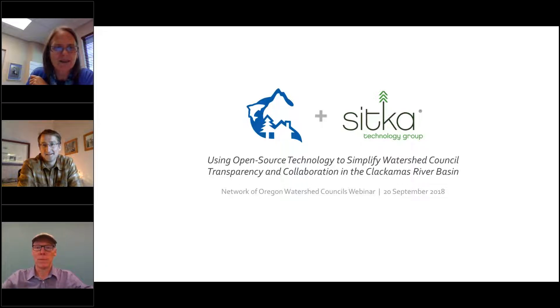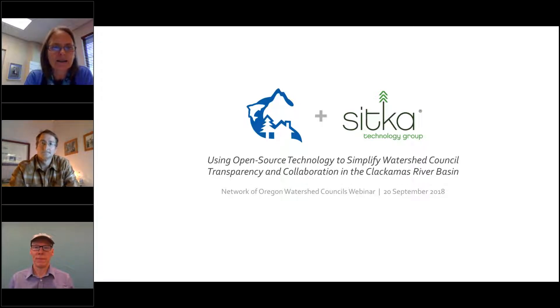Welcome everybody to the webinar. Many of you know me already. I'm Shawn Morford. I tend to be the moderator for these third Thursday webinars. I'm really excited about this webinar because I missed the session at Connect where these folks demoed this tool. Not only do we have it here today, but this will be recorded and archived on the Network of Oregon Watershed Council's website.